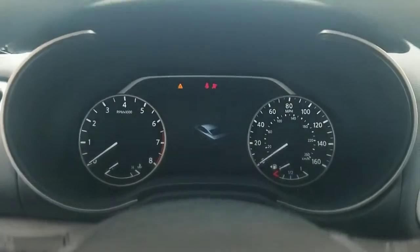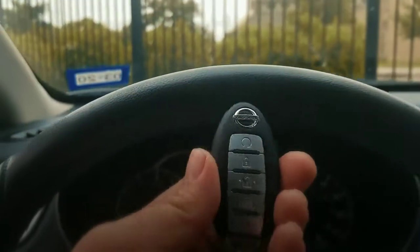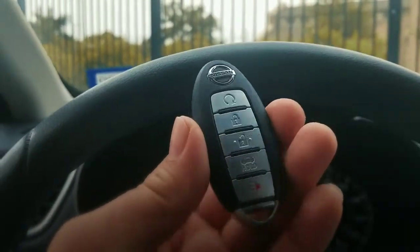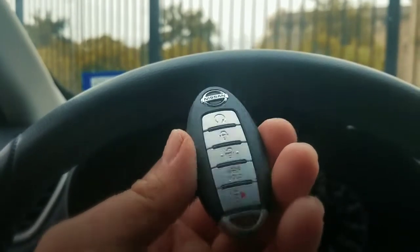This is Jeff with Low Price Keys. If you have any of these key fobs — this is a 2017 Nissan Maxima or any other Nissan fob key — text me the year, make, and model and have a blessed day.